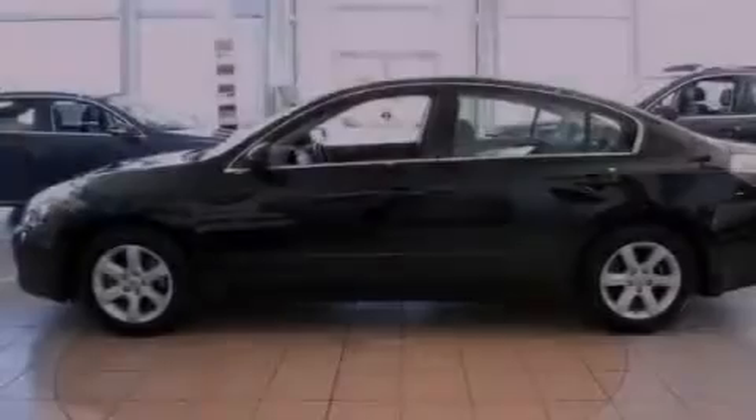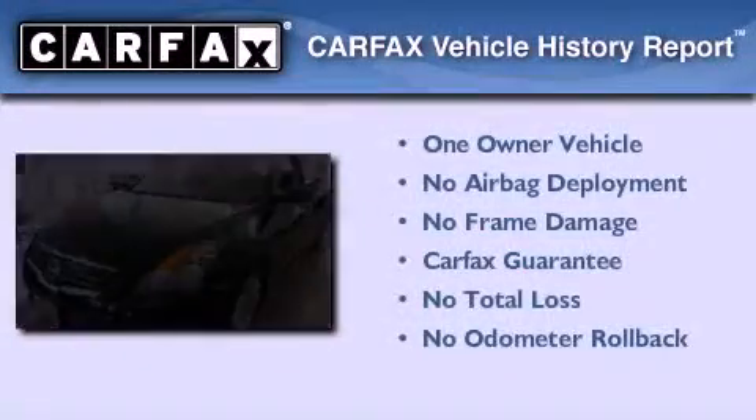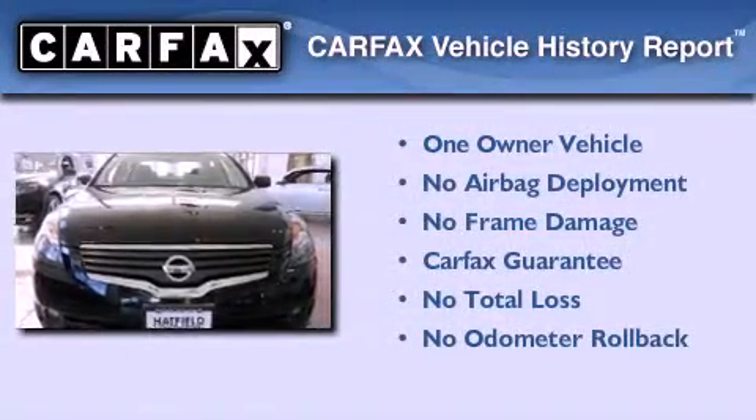With an EPA estimated rating of 35 miles per gallon on the highway, fuel efficiency is still high on the list of priorities. This Nissan has had only one owner, and it qualifies for the Carfax buyback guarantee.